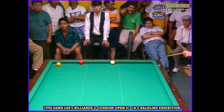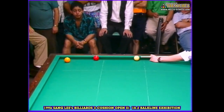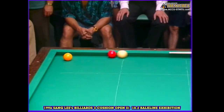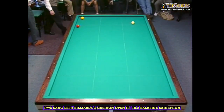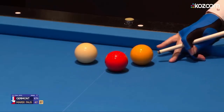Ballcline has a rich history and has been played by some of the greatest billiards players of all time. The game's intricate nature has captivated players and spectators for over a century. While it may be less known than its cousin, straight-rail billiards, ballcline has its own devoted following among cue sports enthusiasts.